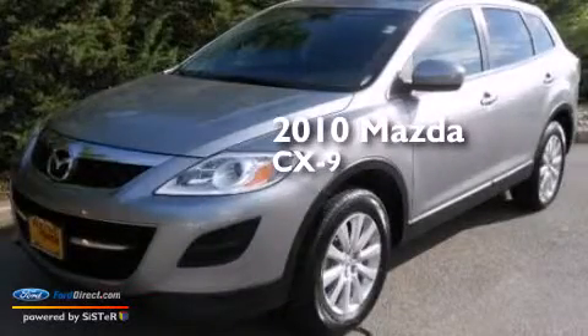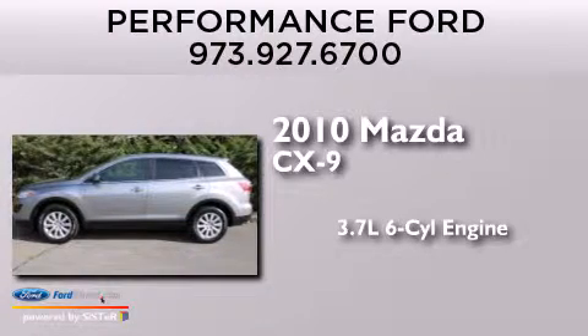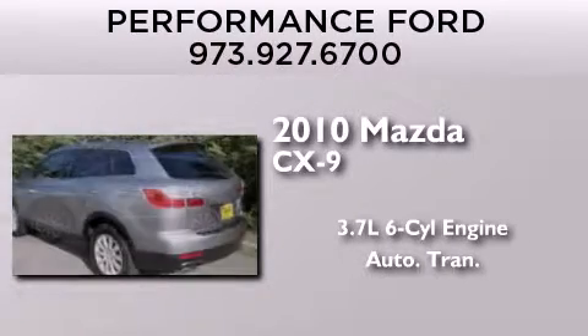This is a 2010 Mazda CX-9. It has a 3.7-liter six-cylinder engine and an automatic transmission.